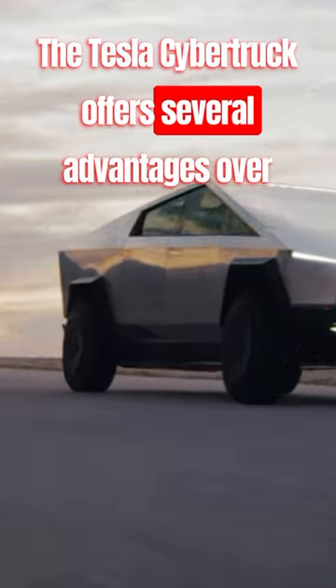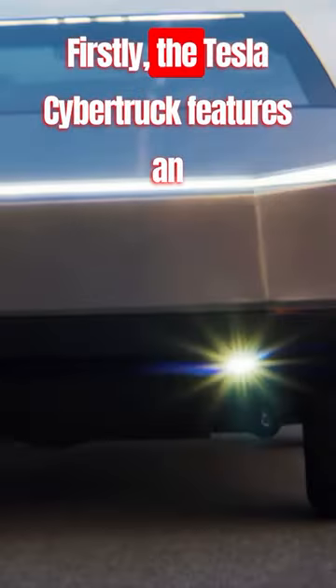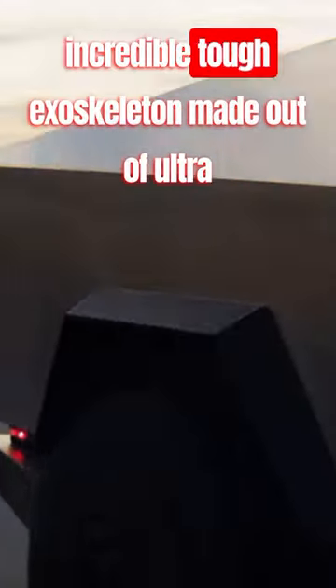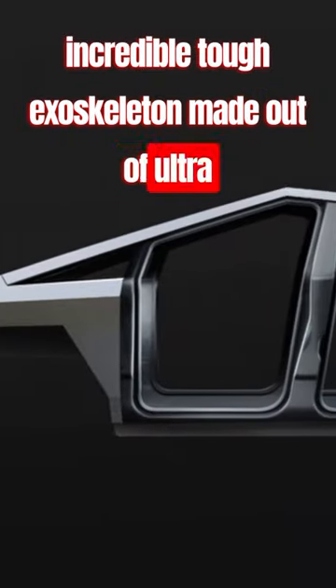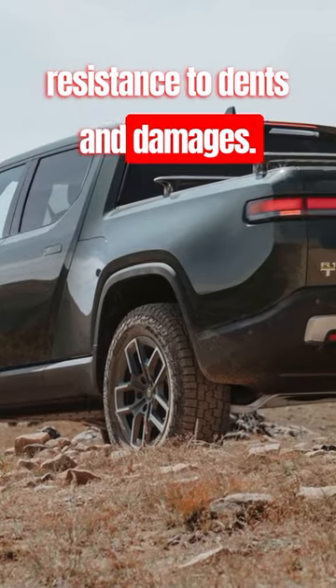The Tesla Cybertruck offers several advantages over the Rivian R1T, making it a superior choice in the electric pickup truck market. Firstly, the Tesla Cybertruck features an incredible tough exoskeleton made out of ultra-hard stainless steel, providing unmatched durability and resistance to dents and damages.